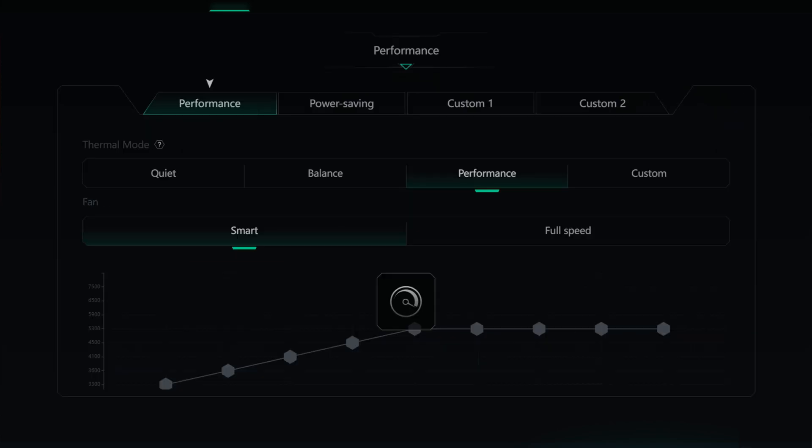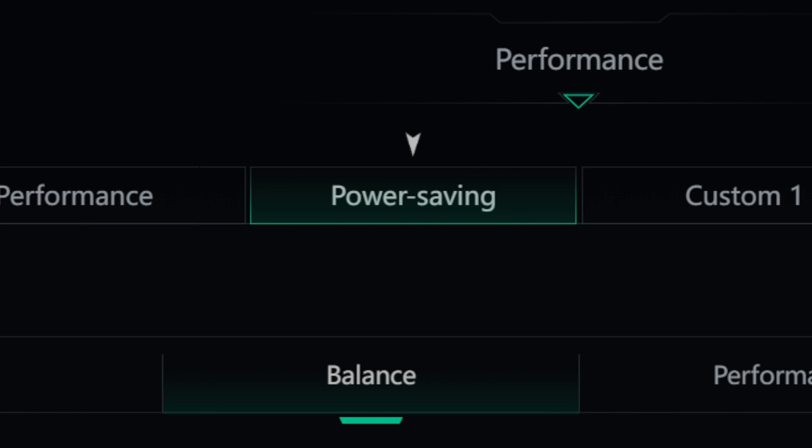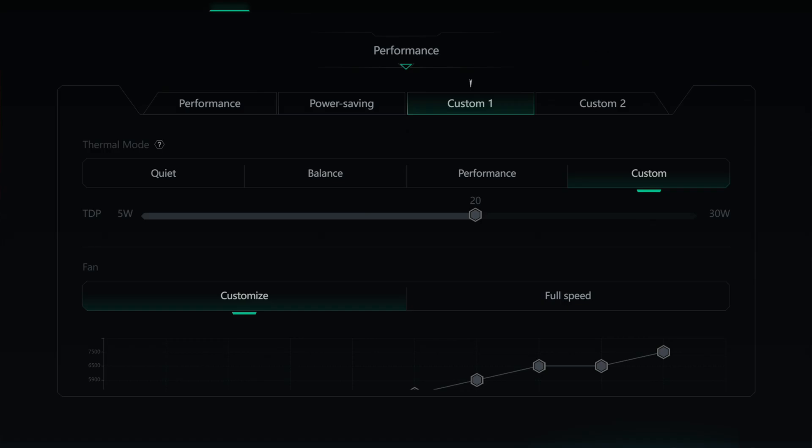Performance is going to give you power settings with four different options. Performance mode gives you about 25 watts of power so your device runs smoothly and powerfully. Power saving saves as much power while still giving you enough to play your games. Customization lets you design how much power you want to use, but keep in mind the more power you use, the more battery you'll drain. All four settings are always going to be adjustable.